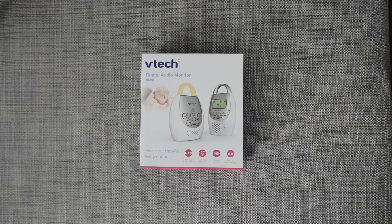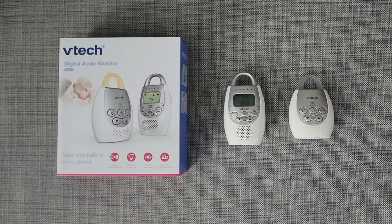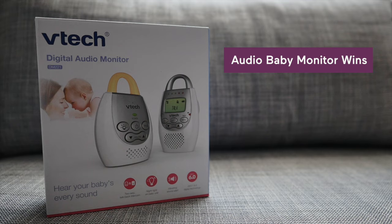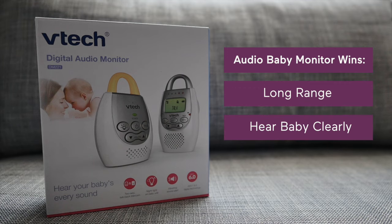Audio baby monitors only let you hear baby. This is the most budget-friendly because there aren't a whole lot of bells and whistles to baby's first walkie-talkie. The things you could spend a little bit more on with audio-only monitors are long range, so you can be further away from baby's room but still hear them clearly with no static or fuzz. These monitors win on the budget-friendly and portability categories for sure.